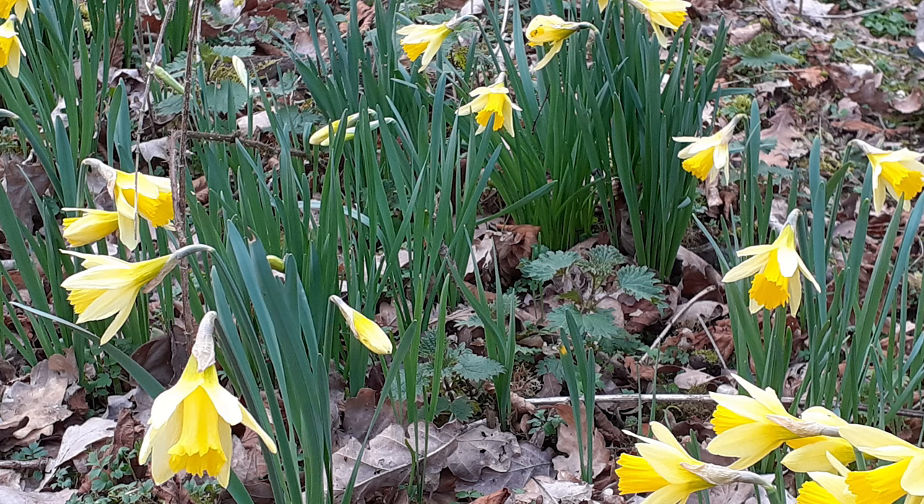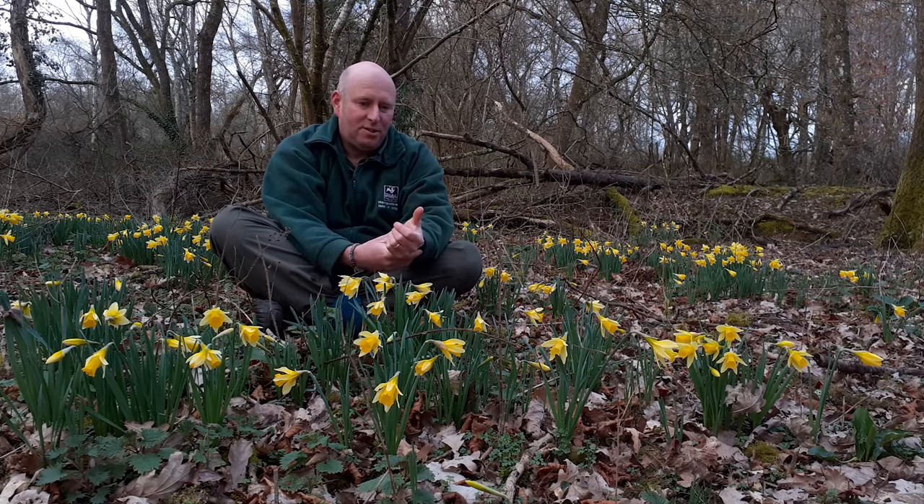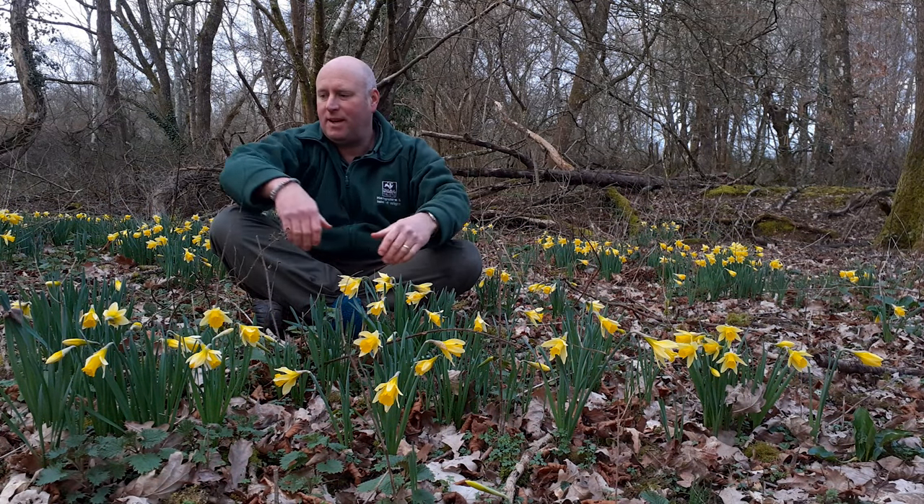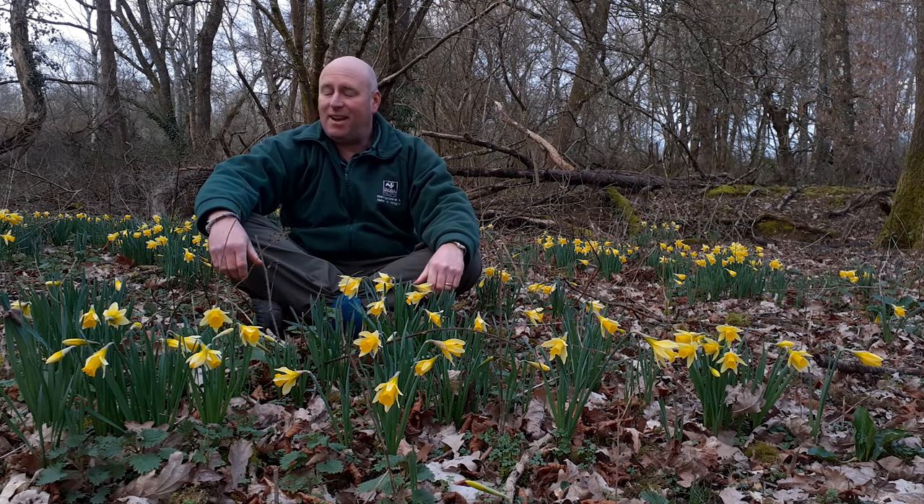These are wild daffodils, a native wildflower to Great Britain, and they're growing here at the Blashford Lakes Nature Reserve, and they are just beautiful.